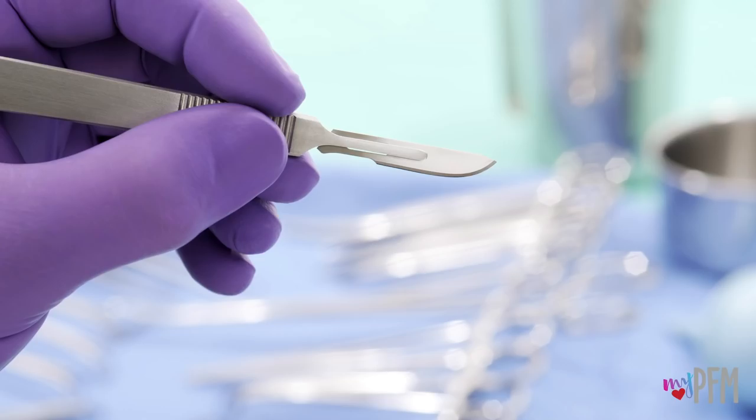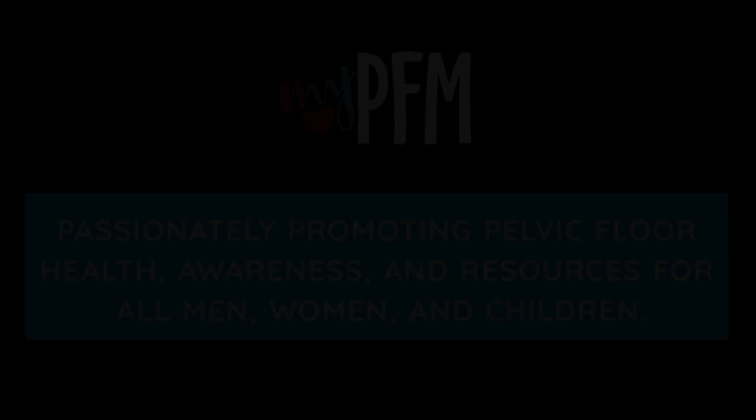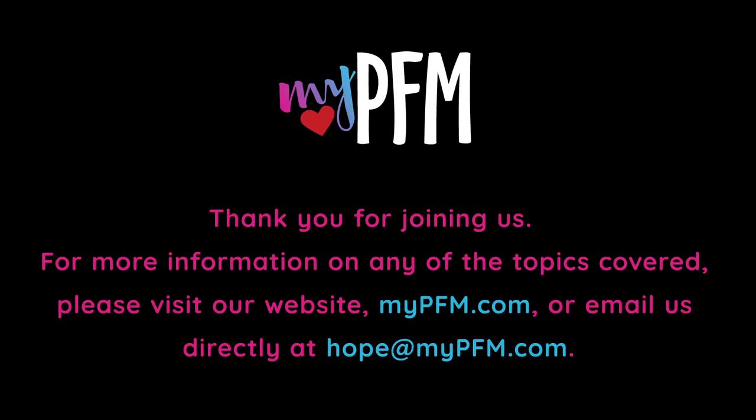Are you ready to laugh without leaking, leave pain behind, and love better sex? The heart of My PFM is passionately promoting pelvic floor health, awareness, and resources for all men, women, and children. Thank you for joining us. For more information on any of the topics covered, please visit our website mypfm.com or email us directly at hope@mypfm.com.